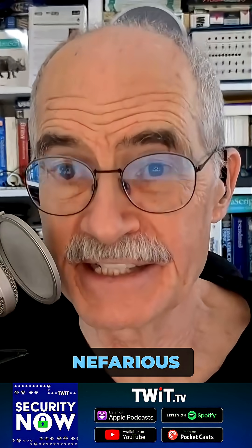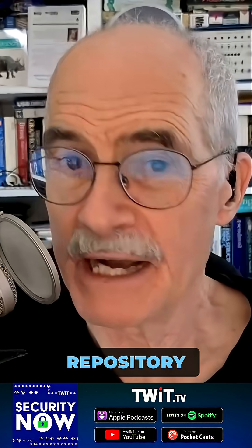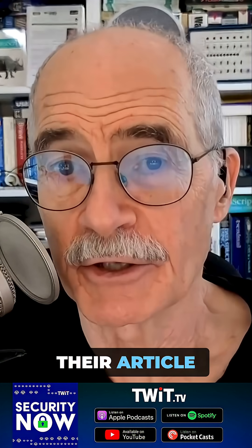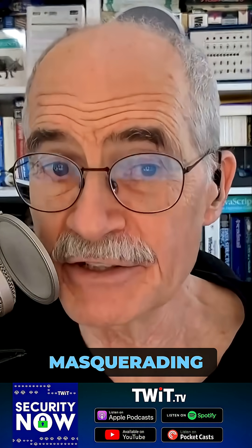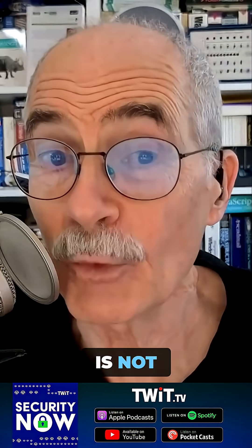So last Wednesday, Socket Security detailed two particularly nefarious NPM packages they discovered in the repository. Their article was titled, 'Malicious NPM Packages Target WhatsApp Developers with Remote Kill Switch,' with the teaser: two NPM packages masquerading as WhatsApp developer libraries include a kill switch that deletes all files if the phone number is not whitelisted.